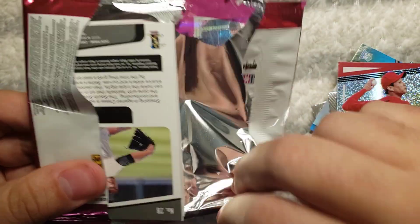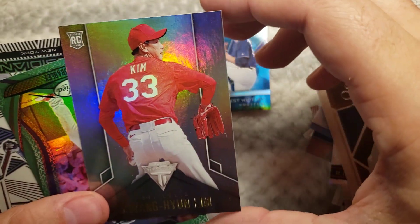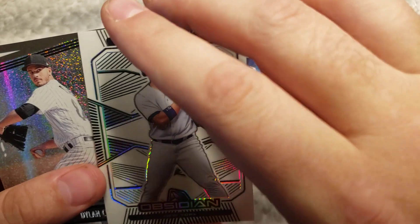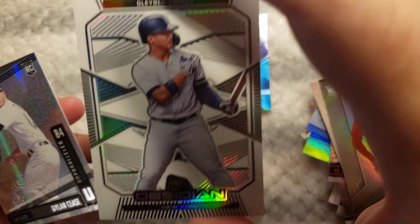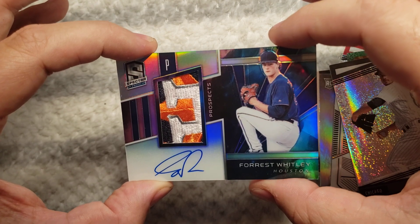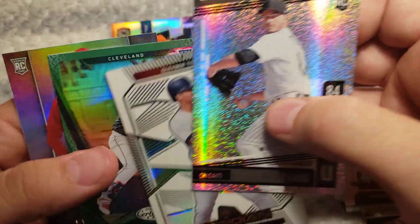Alright, that one opened up a lot easier. I could tell it was a good card because it was a thick card. Freddie Freeman. Labor Torres — well, that's a two of eight, there's only eight of these, that's a good one. And Dylan Cease. This is like the best box of cards I've probably ever opened.